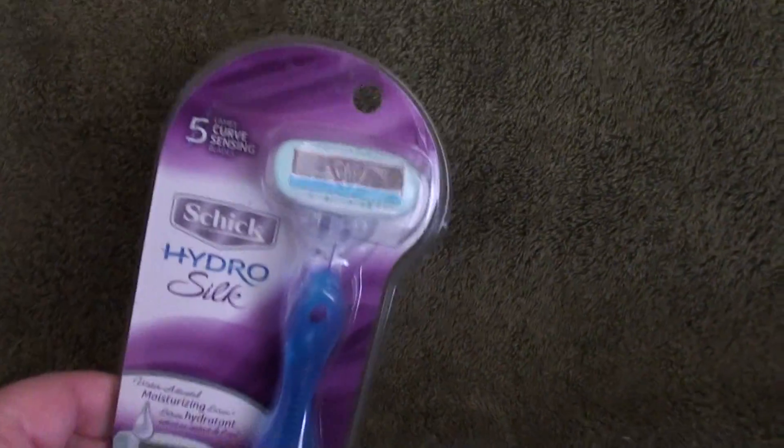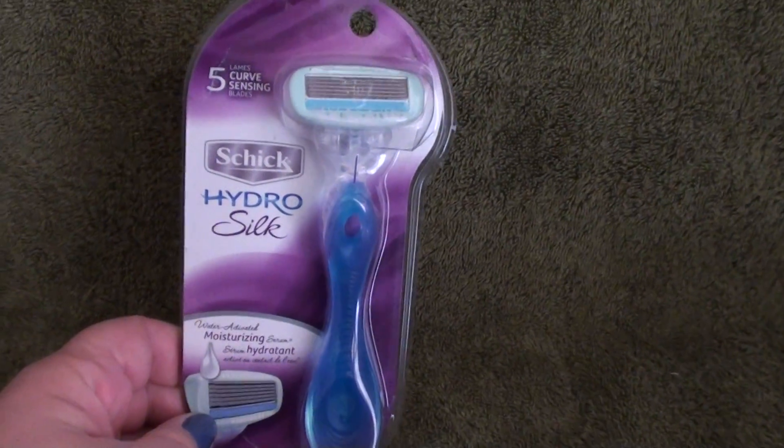Hi everybody, this is Vicki. Today I'm going to be showing you a haul that I've done recently, so I'm going to go ahead and get started. This includes a couple of prizes I won in a giveaway.